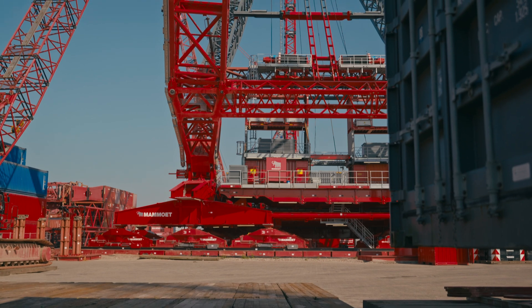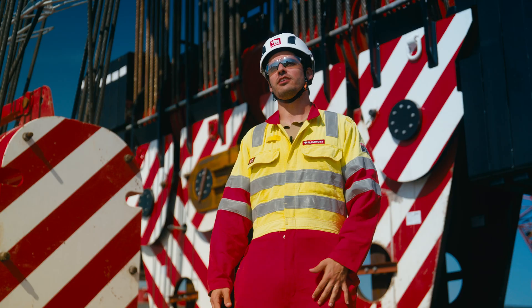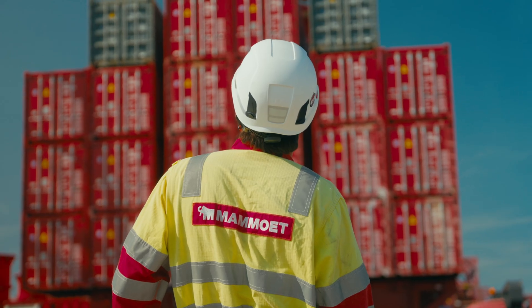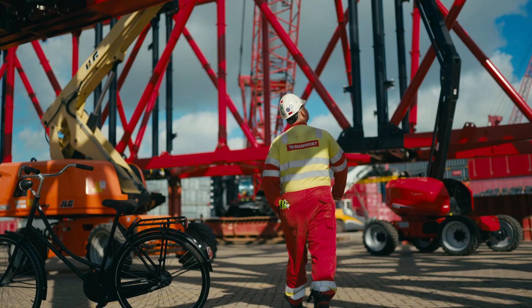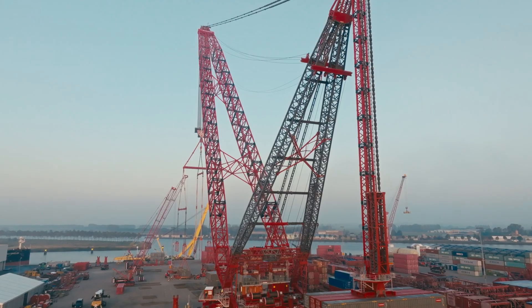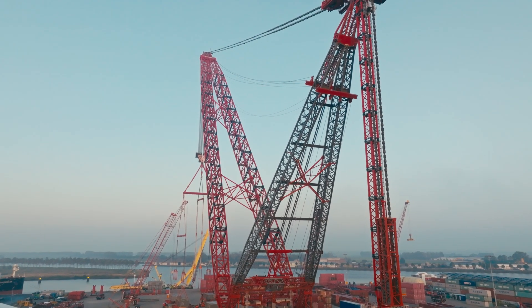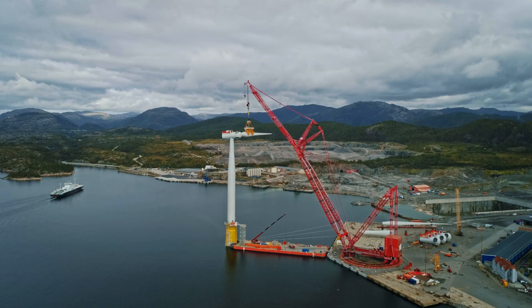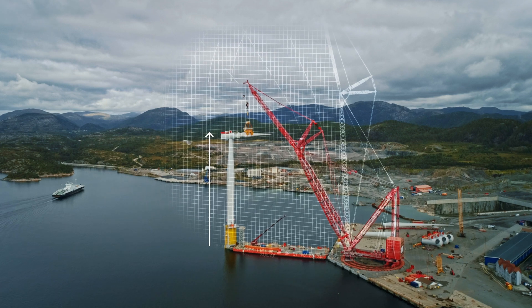This crane is a significant milestone — it's the next step in terms of heavy lifting. Pieces of equipment and expertise like this are really going to be needed if we are going to arrive in the future that we so desperately need. This crane will unlock numerous opportunities so we will be able to reach higher hub heights and install the biggest and largest turbines.